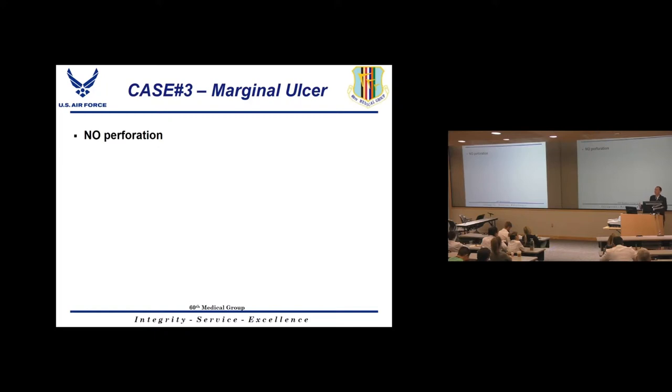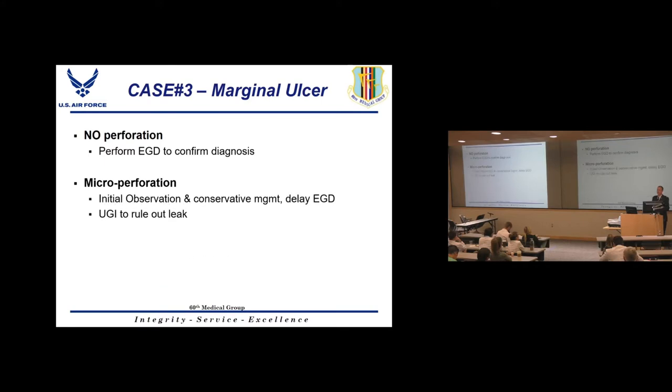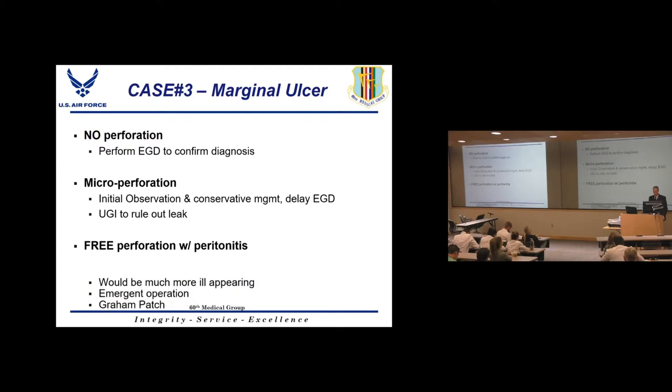If the CT shows no perforation, confirm the diagnosis with an EGD. If there's a micro-perforation — a couple of small air bubbles near the anastomosis but no free perforation or contrast leakage — delay EGD acutely, admit the patient, give antibiotics, and follow up the CT with an upper GI study to truly rule out a leak, as CT with limited contrast can miss leaks.